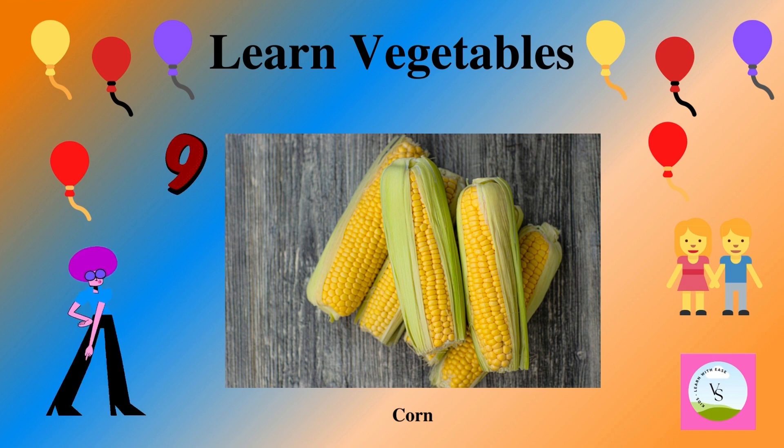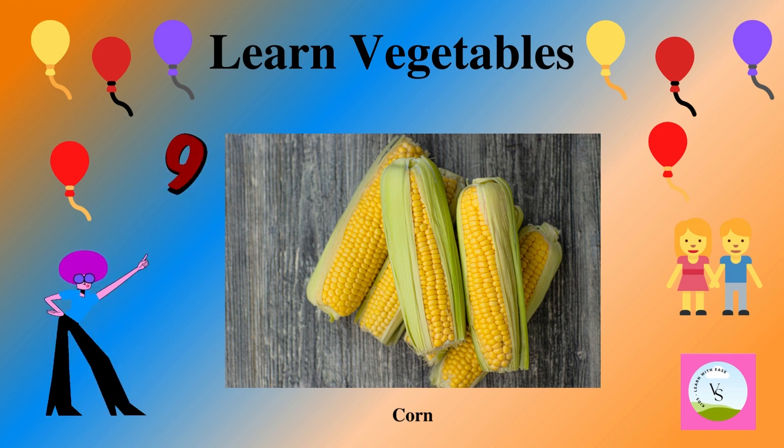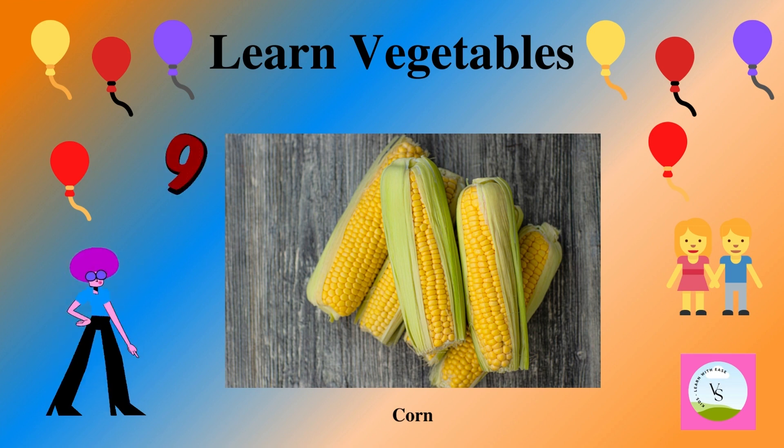The ninth vegetable is corn. It is yellow in color and we spell it as C-O-R-N.